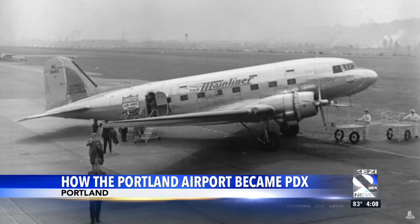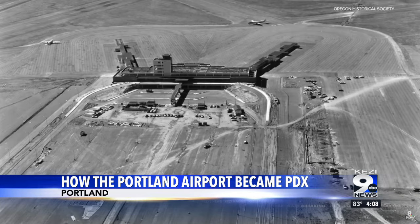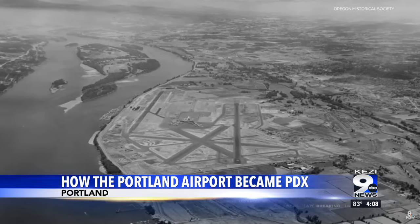Then the city grew, so Portland purchased a large piece of land along the Columbia River in 1936 and got to work. Massive three or four million cubic yards of stuff was needed to fill in the river there to make the airport.